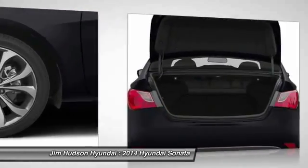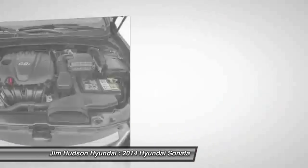Driver airbag, adjustable steering wheel, power steering, cruise control, four-wheel disc brakes.